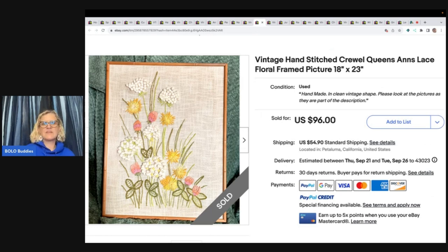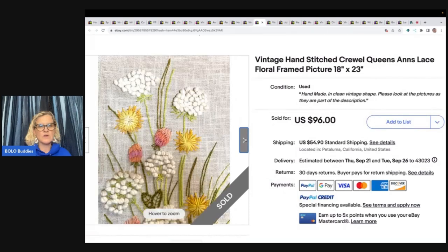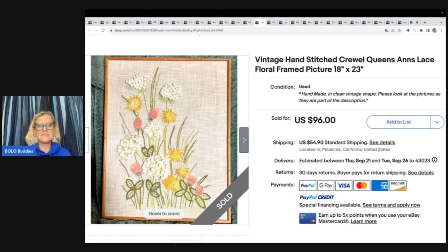The next item is this vintage hand-stitched Trull Queen's Ann's Lace Floral Frame Picture. This one came from the Goodwill for $6.50, listed for $96, and the buyer paid shipping. She said it was a very fast sale. If you don't know framed art, needlework and stuff like this can definitely be a Bolo — a lot of times these get passed by.